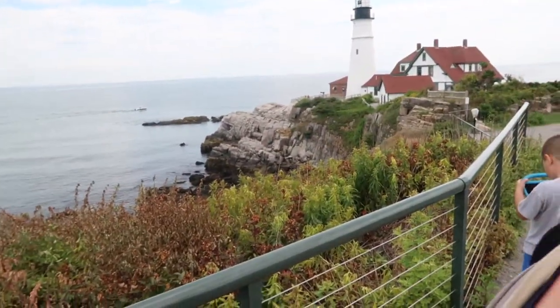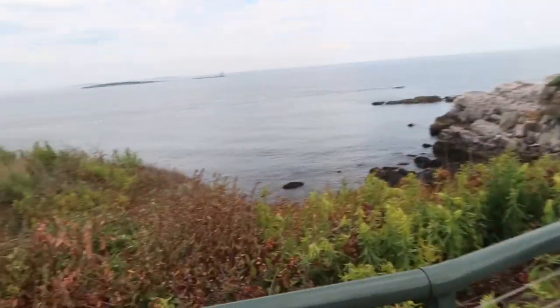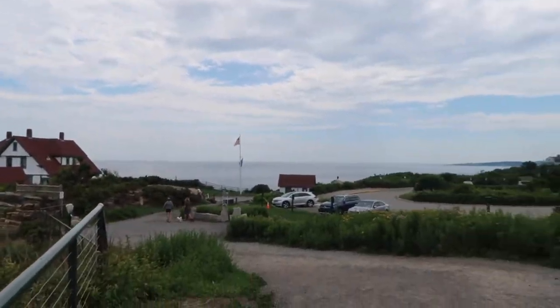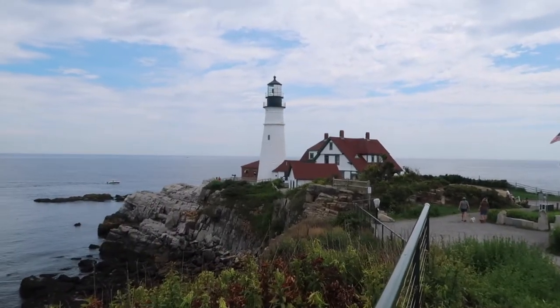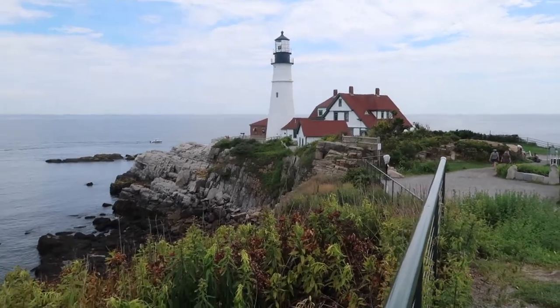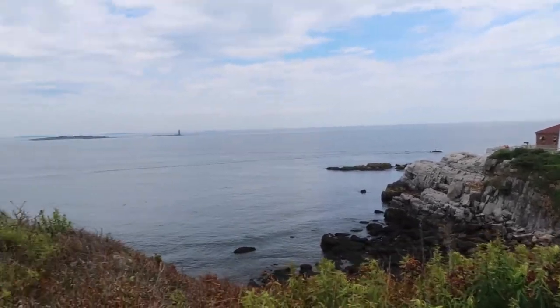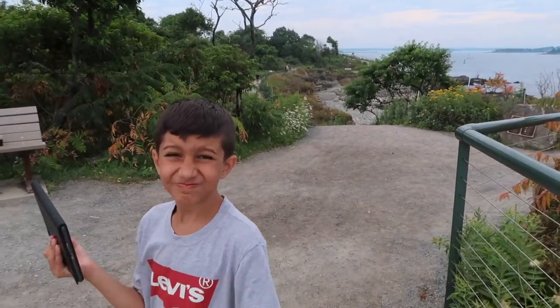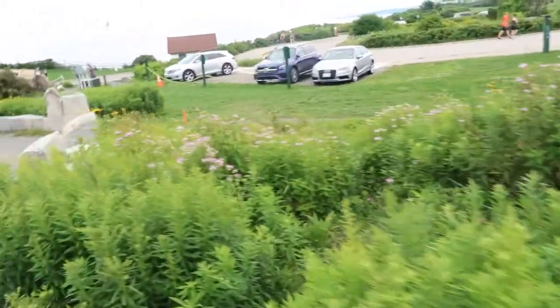We made it to the top — it's one of my favorite views from up here, absolutely beautiful. I read somewhere online that this is the most photographed lighthouse in the whole United States of America. Alright, let's go find the Children's Garden, full of flowers and plants.